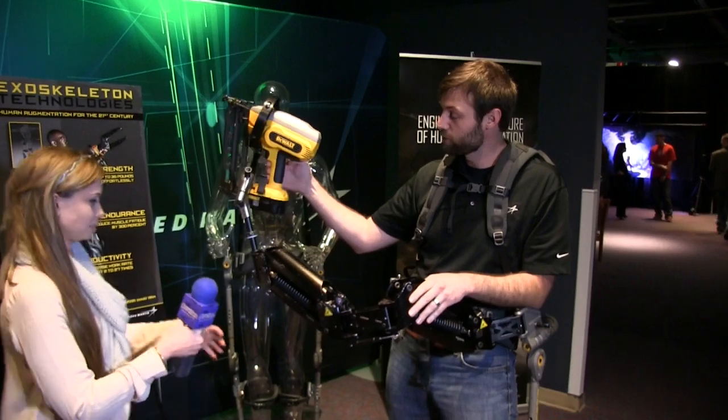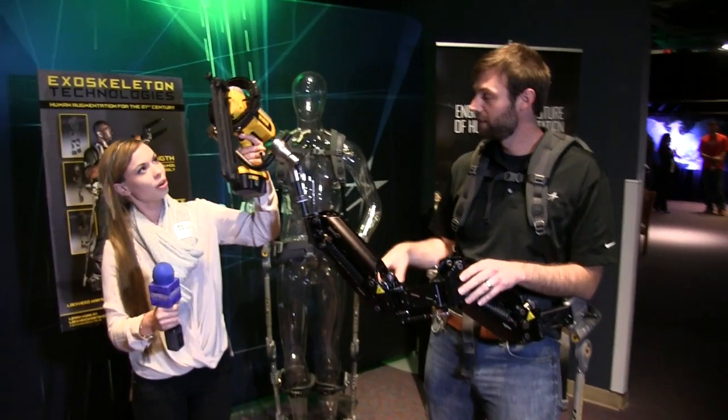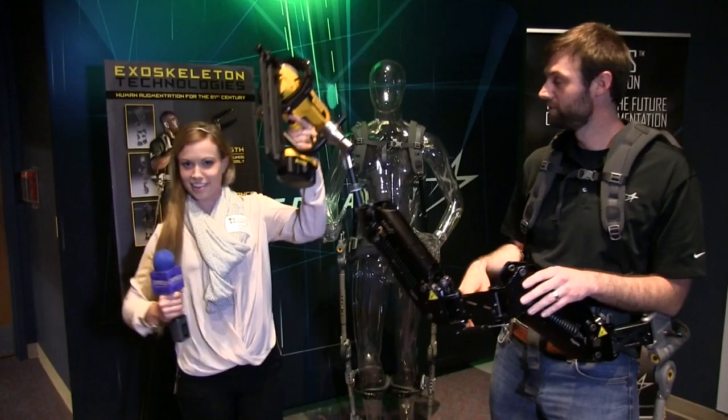So actually, go ahead and give us a hold — this is a 10 pound device. Oh, wow. Yeah, that's right.